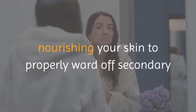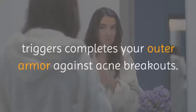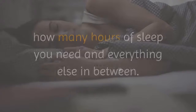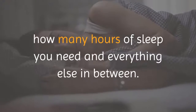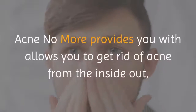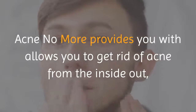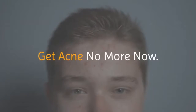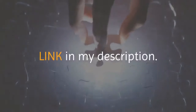Pillar five, the natural skin care plan — because there are external factors for acne, nourishing your skin to properly ward off secondary triggers completes your outer armor against acne breakouts. Acne No More tells you what you need to eat, what to avoid, how many hours of sleep you need, and everything else in between. Following the simple plans Acne No More provides allows you to get rid of acne from the inside out, once and for all. Get Acne No More now — link in my description.